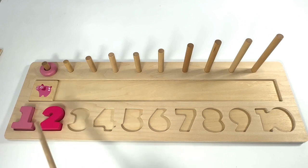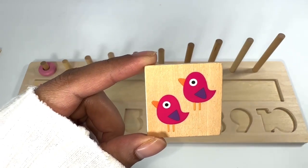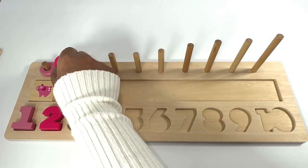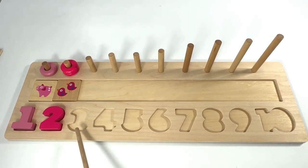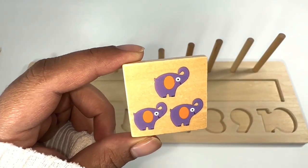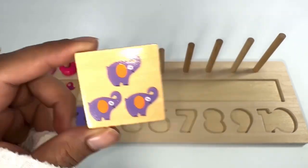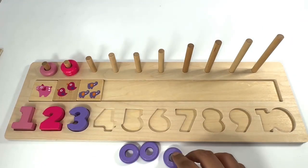Light pink, dark pink — two pink birds. One, two. One ring, two rings. Which number comes after number two? That's right, it's number three. Purple number three. Purple elephants: one, two, three. Three purple elephants, three purple rings.